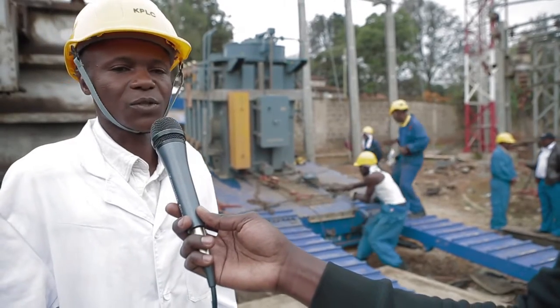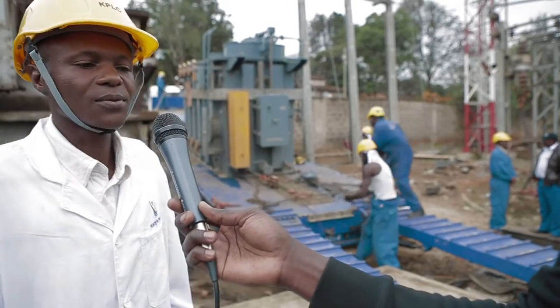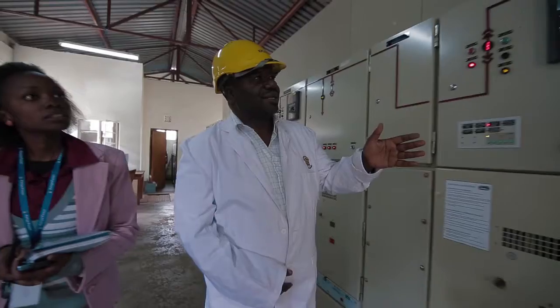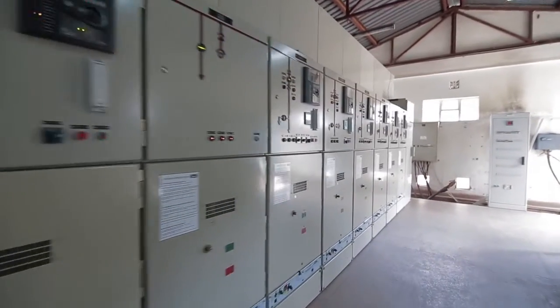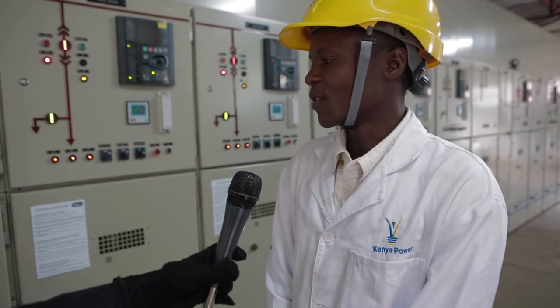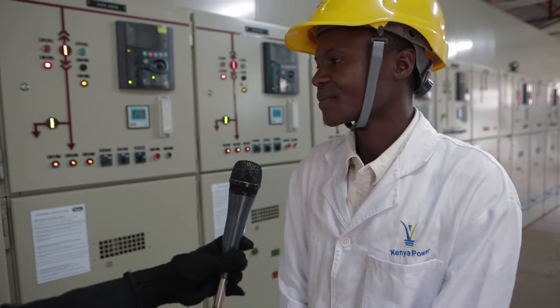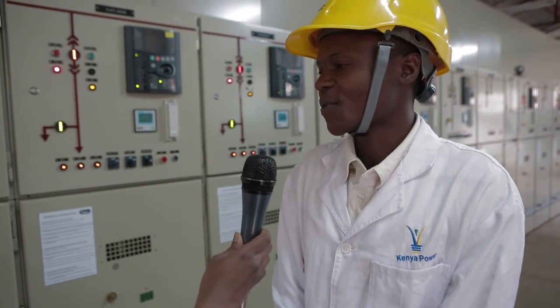In the next two weeks, we should be able to commission the transformer and provide good quality supply to our customers. We are now in the control building and as you can see, we have installed a new 11-kV board. This new board has replaced an old board that has been problematic for a very long time in Kilelechwa substation. Its installation is also part of making our supply to customers reliable.